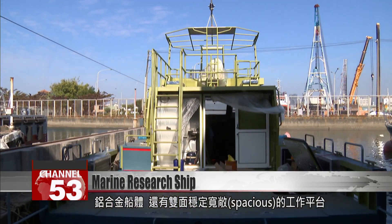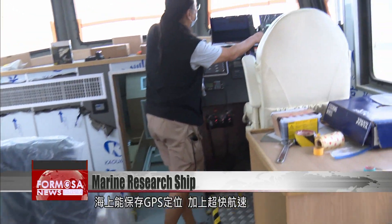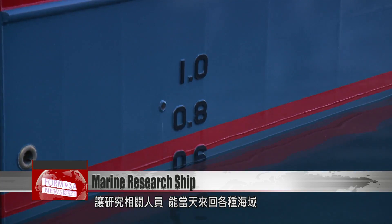The ship is an aluminum alloy catamaran and has two spacious and sturdy working decks. With its GPS navigation system and impressive top speeds, the research team can visit many different sites in a single day.